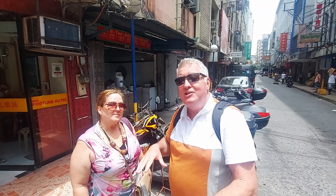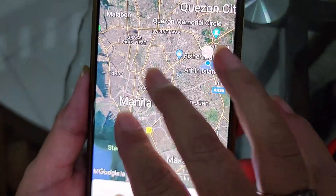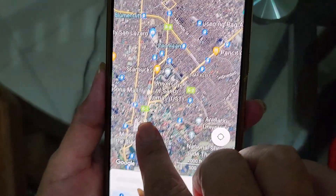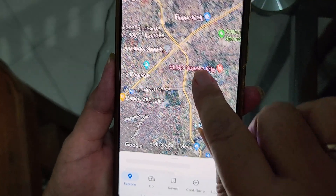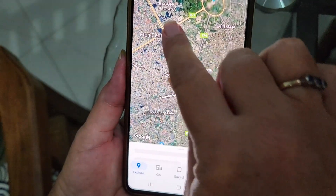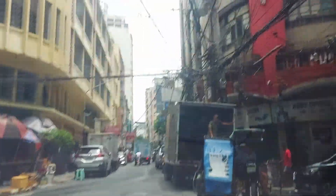Hi everyone, welcome back! Today we're going by Grab from Binondo here in Chinatown, the oldest in the world, to Quezon City, the biggest in Manila. So going from the Binondo area, somewhere up this road, past an amazing university, through some hectic traffic, and then all the way up here to Quezon. Wow, okay, here we go!